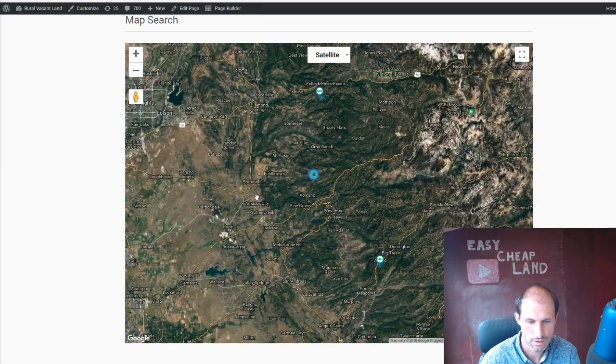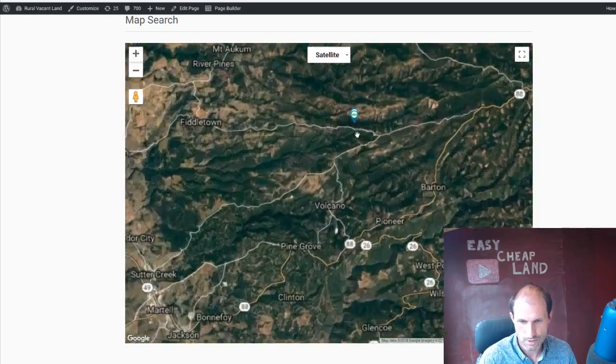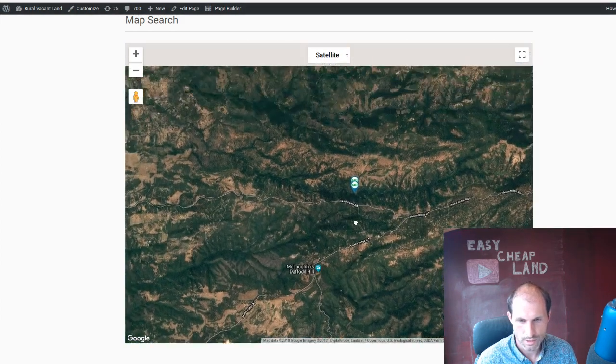Sutter Creek is just down here — Amador City, Jackson. So we zoom in: there's smaller towns like Volcano, Barton, Pioneer. But I think to get major supplies you're going to go down to Sutter Creek. A bunch of roads coming into this area.